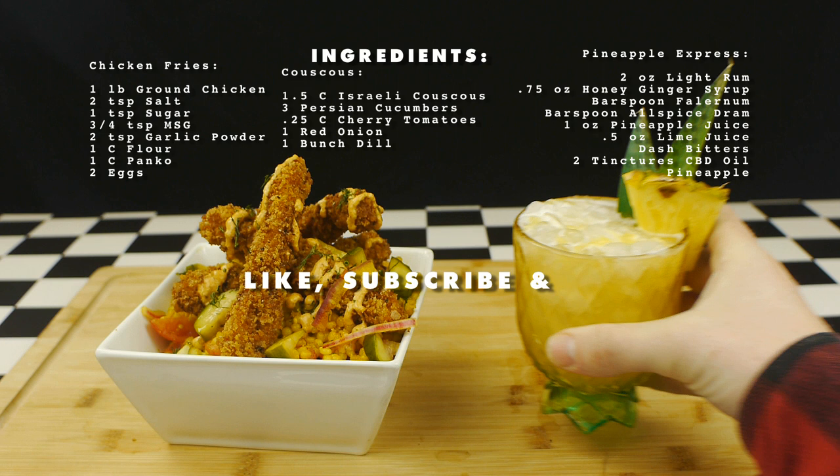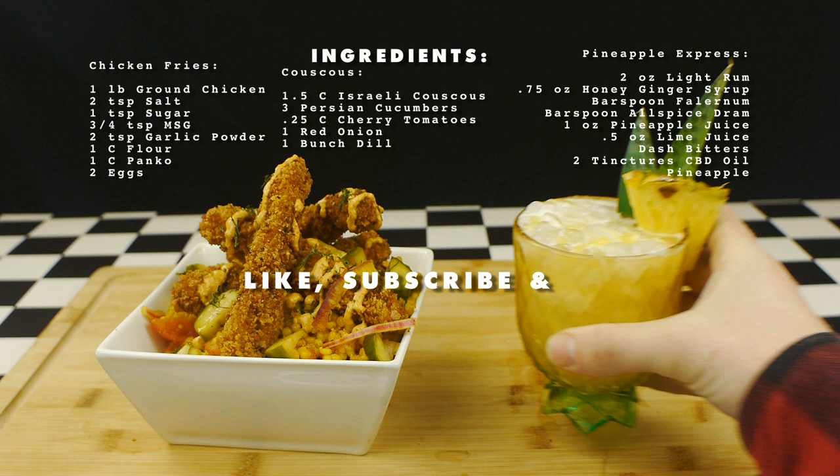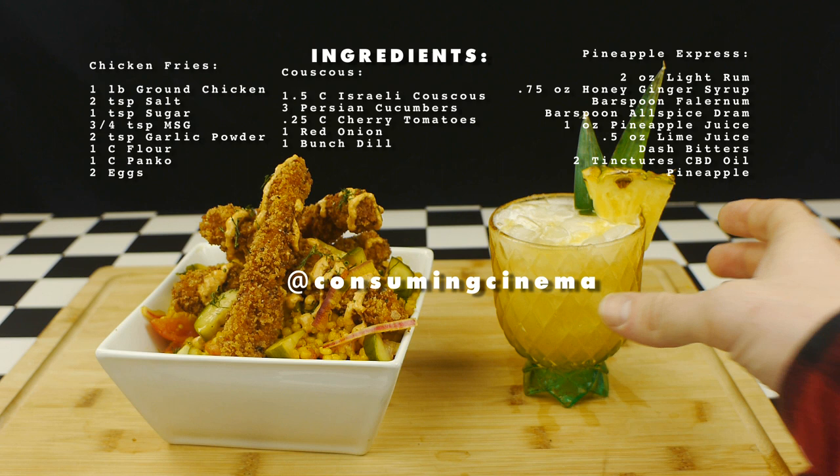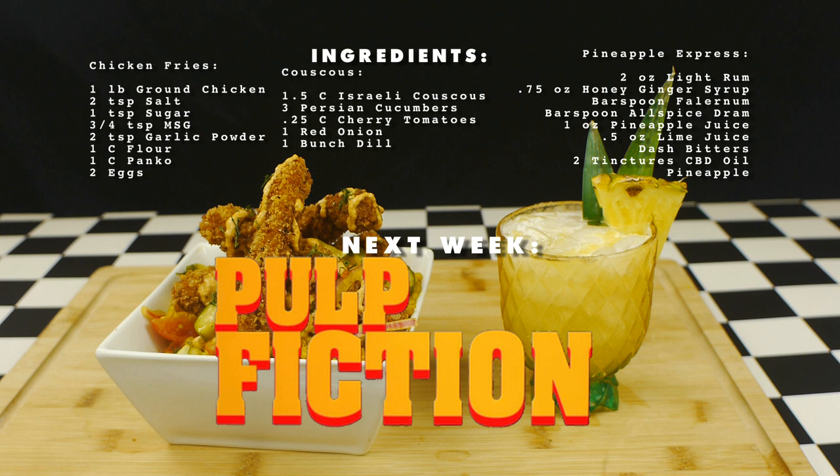If you like the channel, please like, subscribe, and hit that notification bell. Please leave any video suggestions in the comments below. Full recipes will be included in a link in the video description. Follow us on all forms of social media at Consuming Cinema. And don't forget to join us next week when we make a pairing from Pulp Fiction. Thank you for watching and have a happy and safe 420.